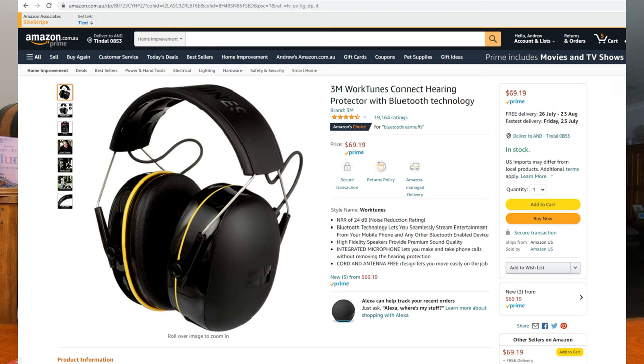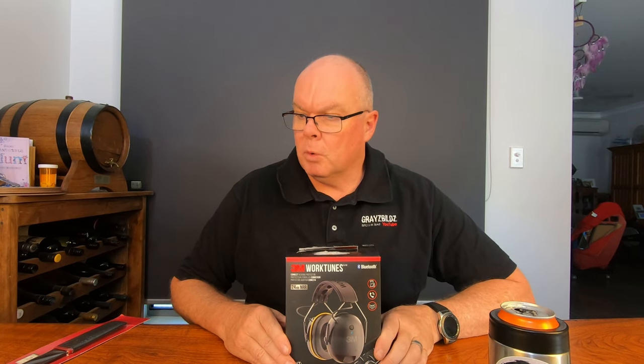As a piece of kit they work really well — five out of five beers for functionality. I'll put a link in the description. It doesn't cost you any extra, but Graze Builds gets a little kickback if you purchase through that link. The second tool of the week is a 3M product, also from Amazon — the 3M WorkTunes Connect hearing protection with Bluetooth technology.